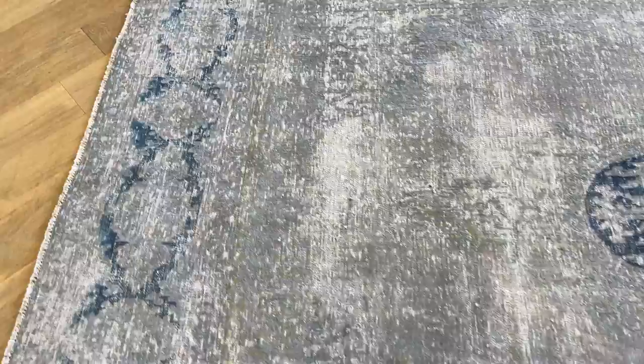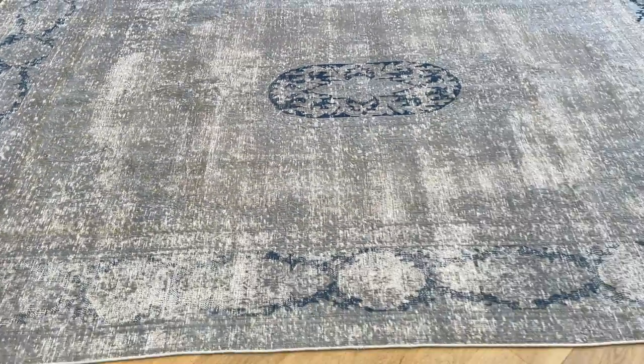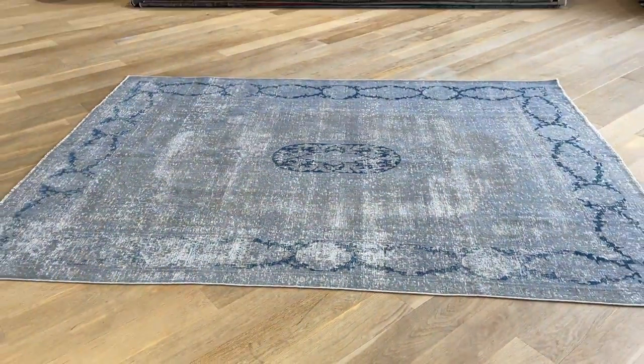Just something minor I noticed — just a very light but very beautiful light green in the carpet as well. It's almost hard to notice it unless you go very close, but it's there. So I like to mention it.